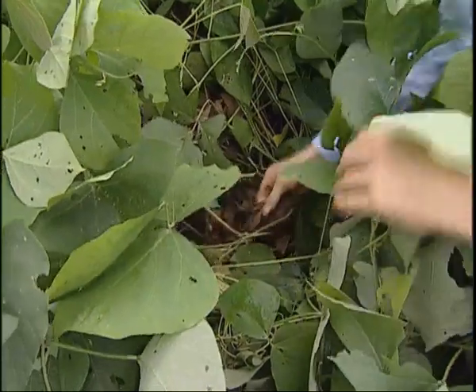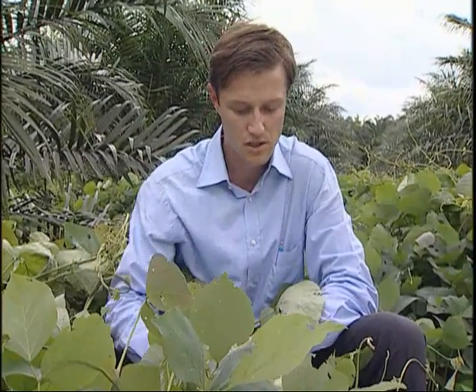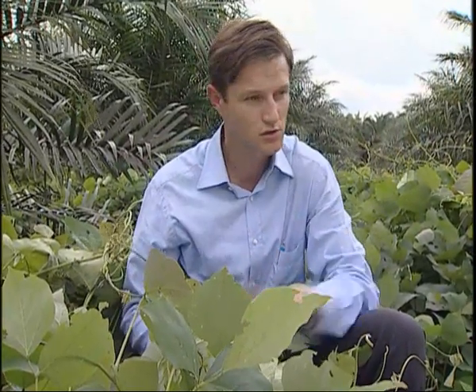And if we now dive down into the undergrowth and take a look, you get a phenomenal amount of organic litter which is produced via your cover crop species, and that enhances your overall soil structure, your microfauna and overall living conditions for your oil palms.